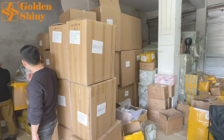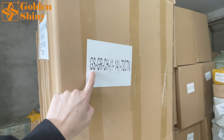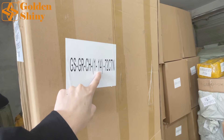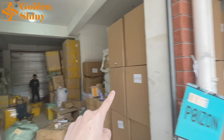We have four customers' products here, and there is a shipping mark on each customer's carton boxes. For example, 'GSGR' is the short code for this customer — Grace — and '1214' means a total of 72 carton boxes. We're going to finish loading all of them.